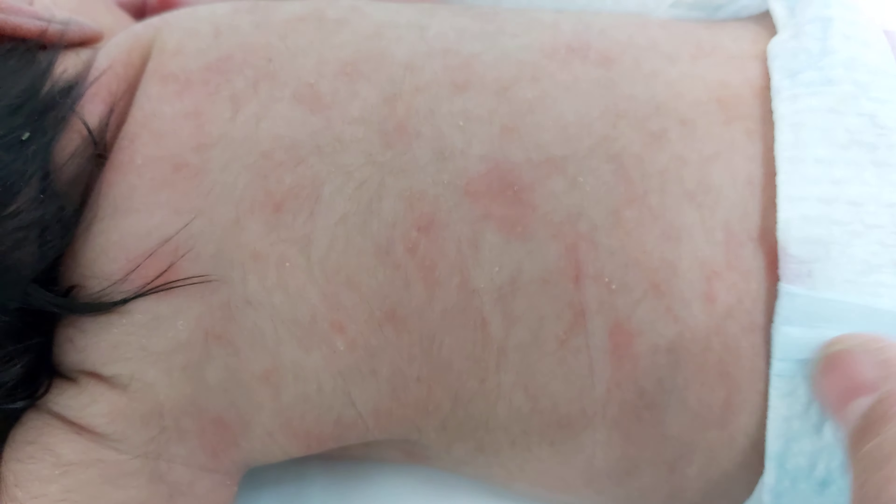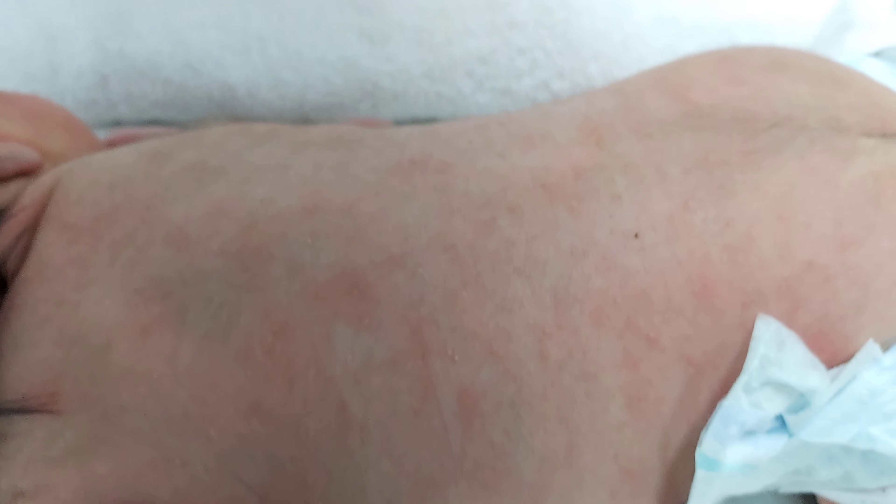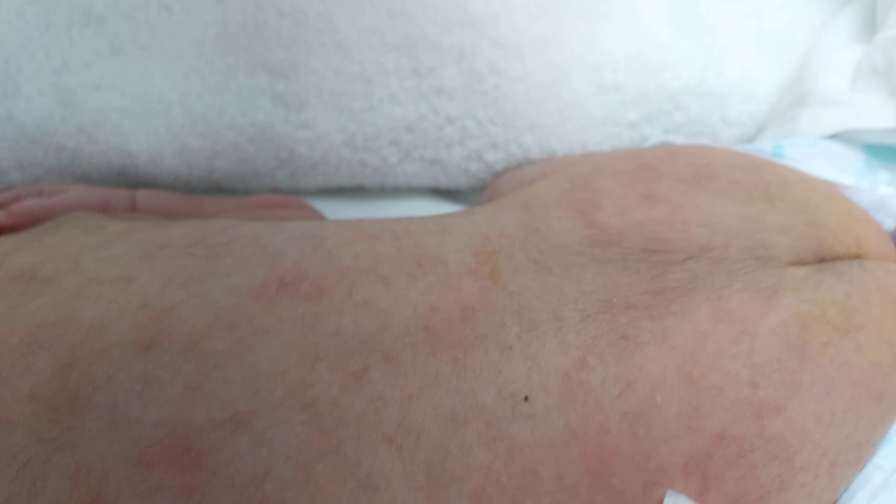We noted this rash before starting phototherapy in the evening. In the non-exposed area, there is also a non-exposed area, which is suggestive of erythema toxicum. The patient also has Mongolian spots.